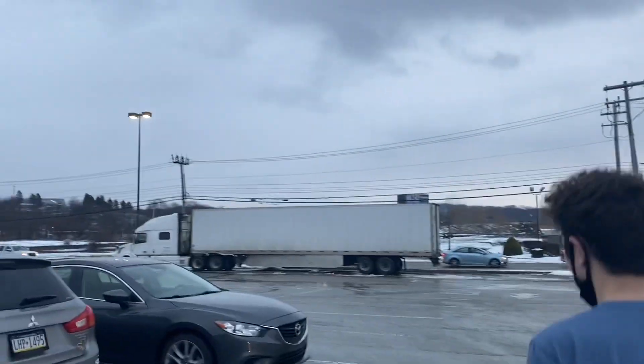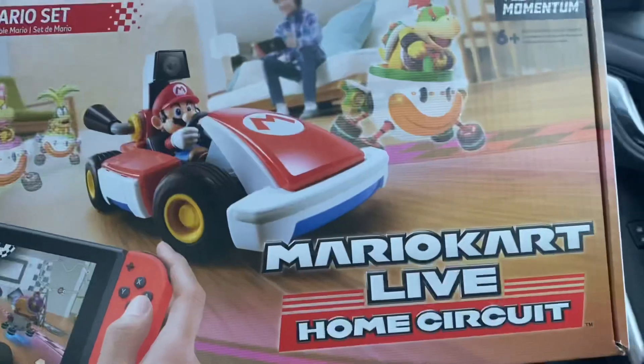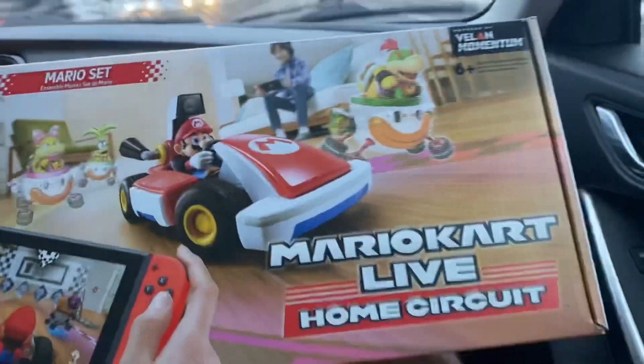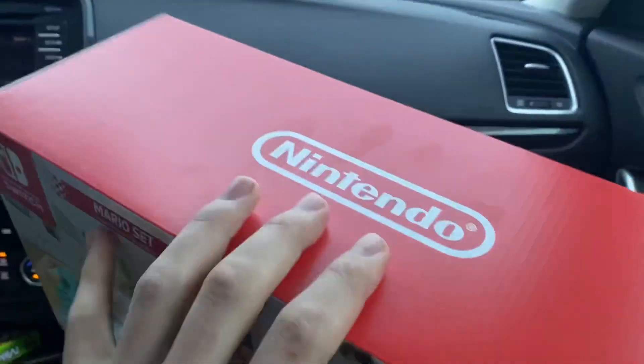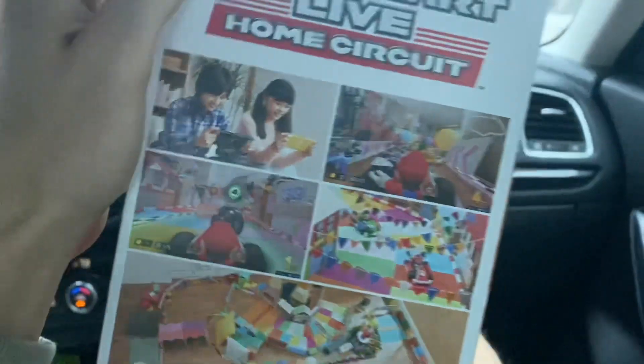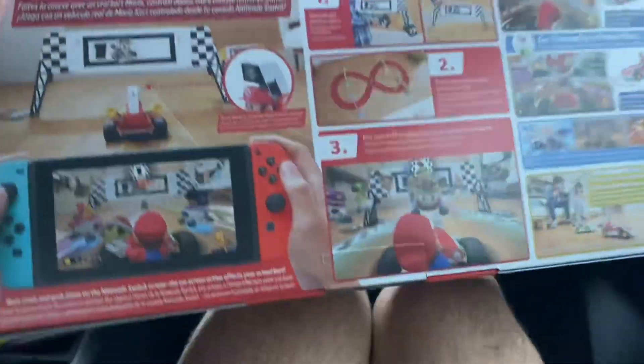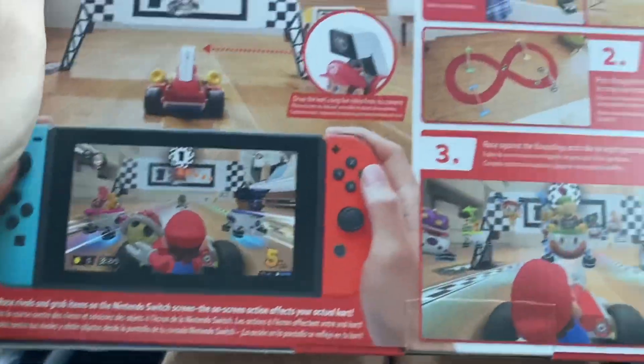There's snow on the ground and Brett has a t-shirt on, but I can't really judge him because I have shorts on for no reason. This is the last Mario Kart Live Home Circuit we could find in the area — it is completely sold out everywhere else. We drove a long time to get the last one from Best Buy. It looks really awesome.